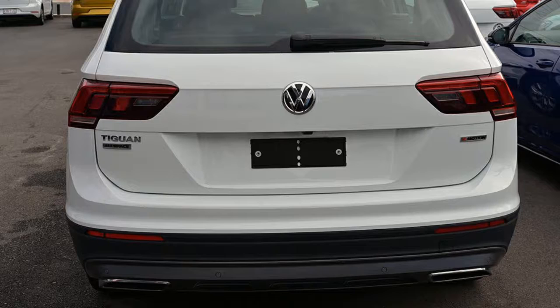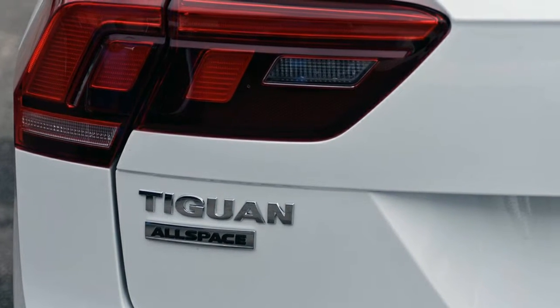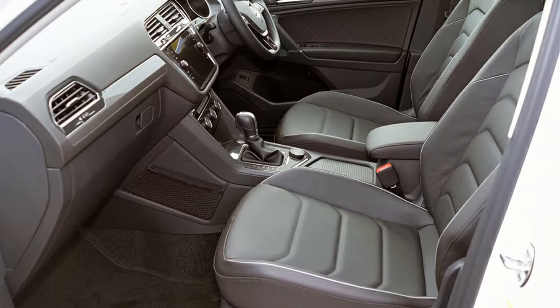This vehicle has all the features you could dream of: remote central locking, cruise control, tinted windows, alloy wheels, and climate control.